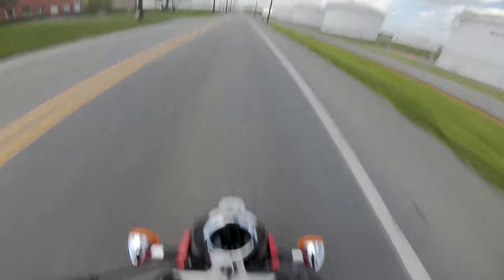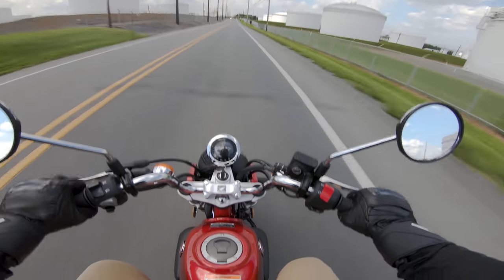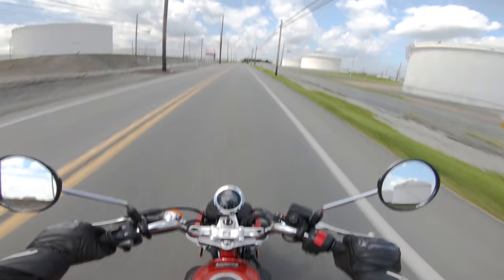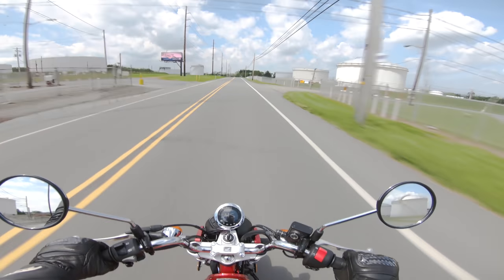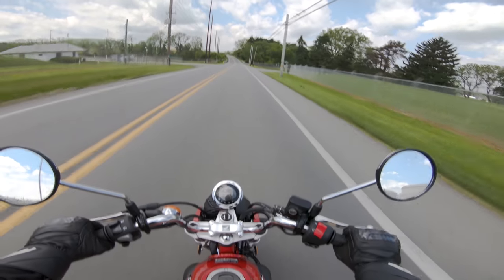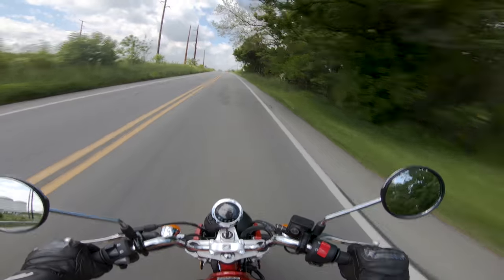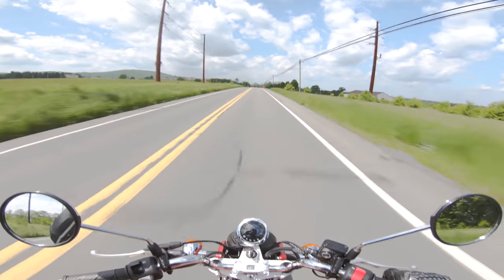Speed limit is 45, and I'm not going to lie — I think that might be pushing the top of this thing's speedometer. Let's go. We're all out in fourth gear. 45... 46... 48... 50... 51... 52... 53... 54. That's going to be it for the day, because I think this will be the fastest road we get on.